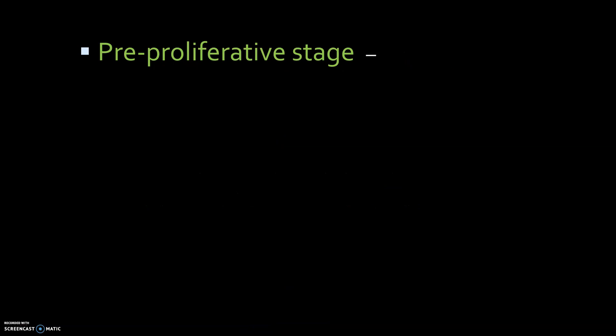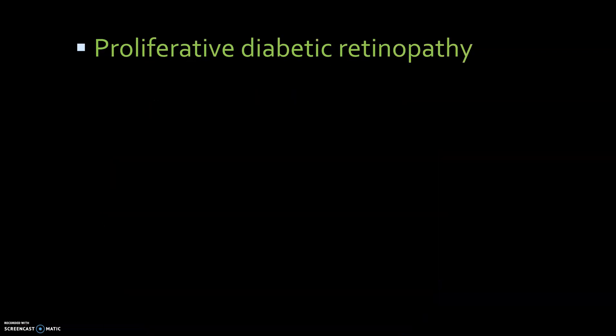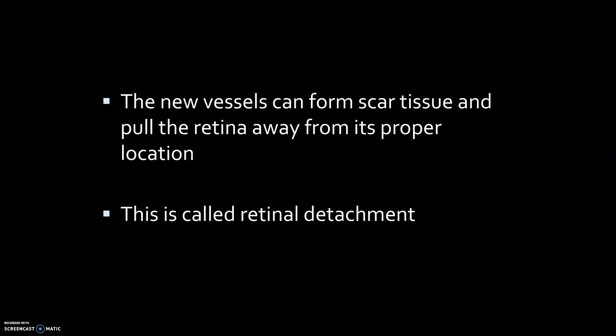The pre-proliferative stage: lots of cholesterol deposits are seen on the retina, apart from a lot of ischemia. And finally, the proliferative stage, in which you see new blood vessels all over the retina. The new vessels can form scar tissue and pull the retina away from its proper location. This is called retinal detachment.